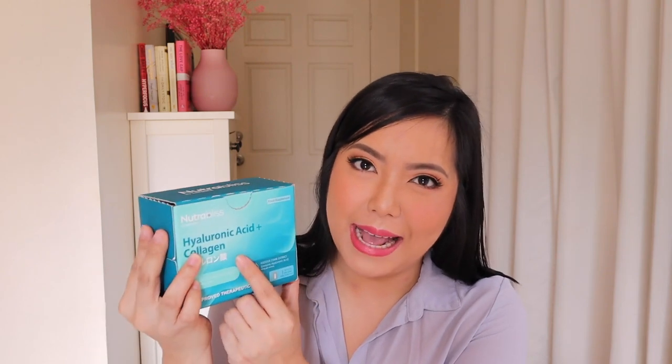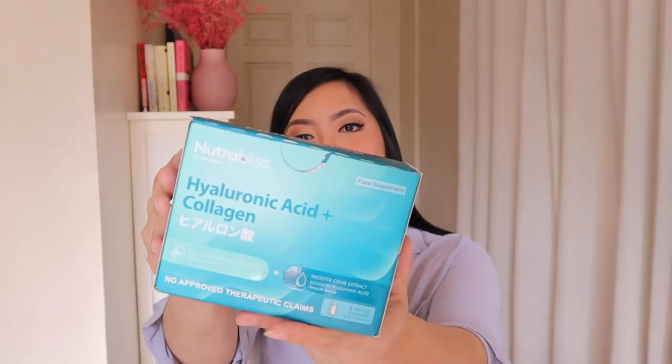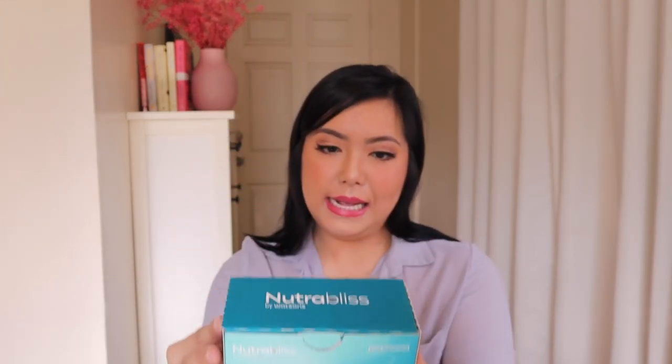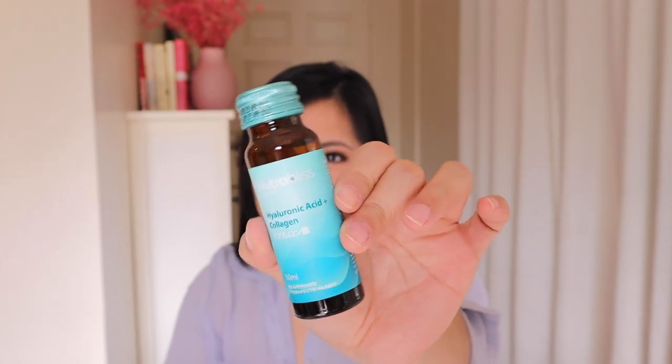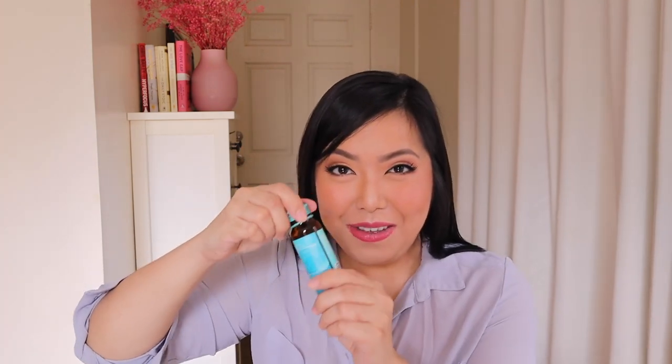Another one I've been taking for the past week is the Hyaluronic Acid Plus Collagen. This one is in the aqua box right here. It has cubulose extract, jellyfish extract, and rooster comb extract that contains hyaluronic acid. We all know that hyaluronic acid is really important when it comes to skin elasticity. Some of the bottles are empty because I've been taking it. I love the packaging and this color so much. It's also very yummy — very convenient since it's small bottles and all you have to do is take one bottle per day. That one is the Hyaluronic Acid Plus Collagen drink.